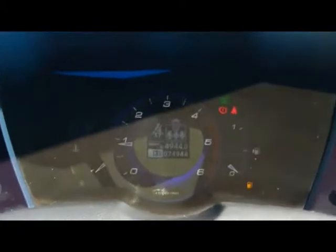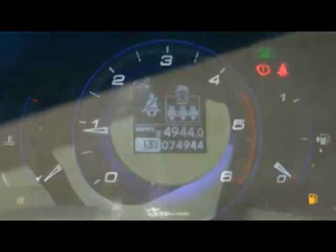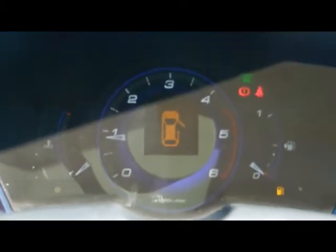And right down there, you'll be able to see the car has covered 74,000 miles. So if you'd like any more information on this car, please don't hesitate to contact us. Thanks for watching.